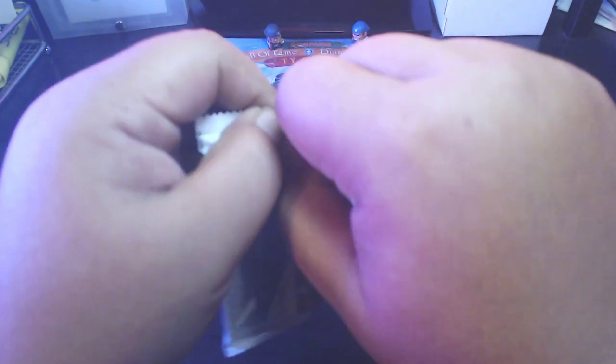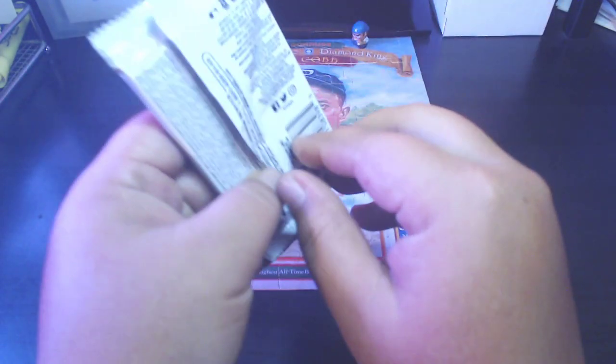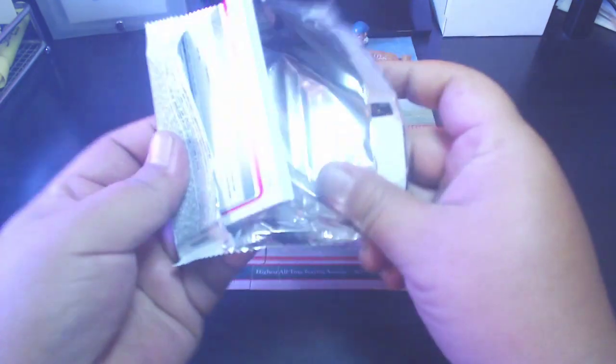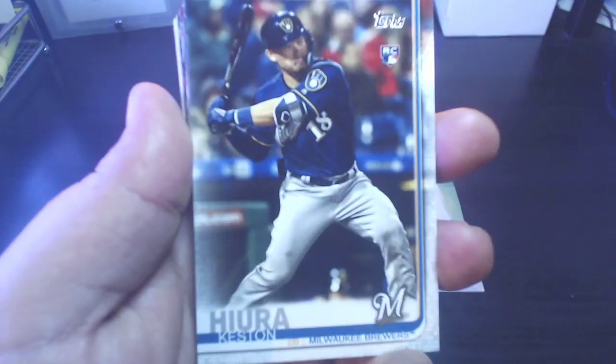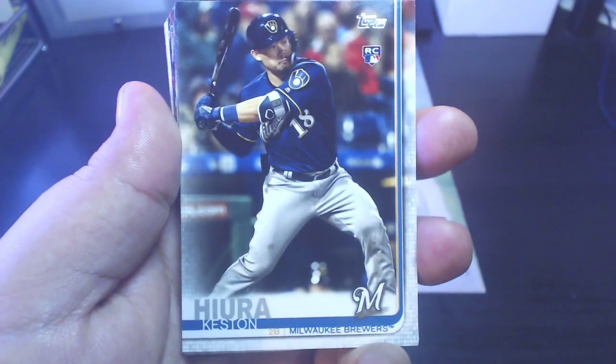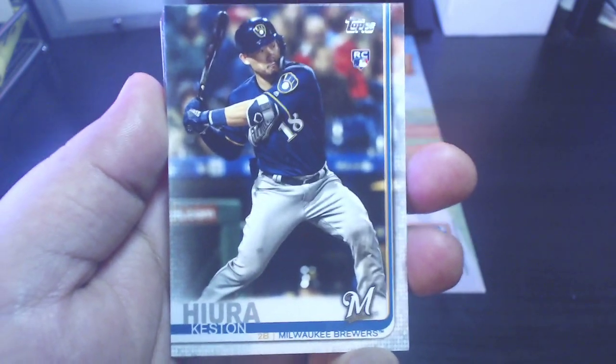Let's go ahead and break into this and see what we get, and then I'll give my thoughts on Update. I've seen quite a few people opening it. All right — we got a Keston Hiura rookie right off the bat. Not too bad; it's one of the better rookies you get out of Update.